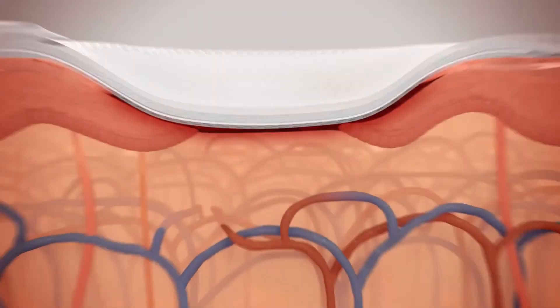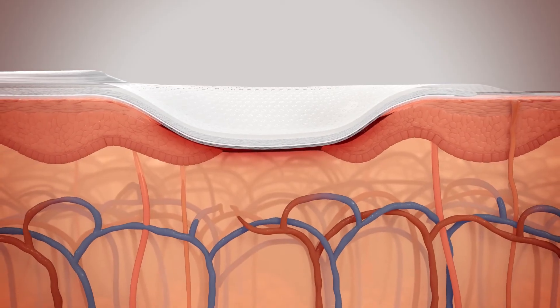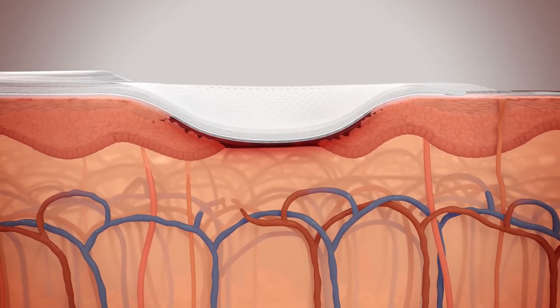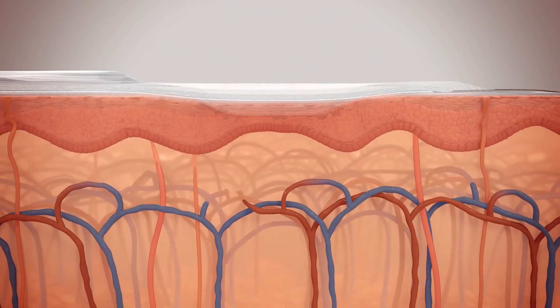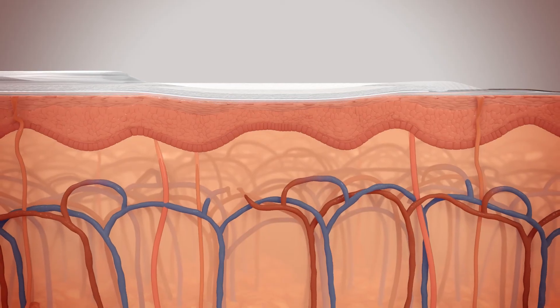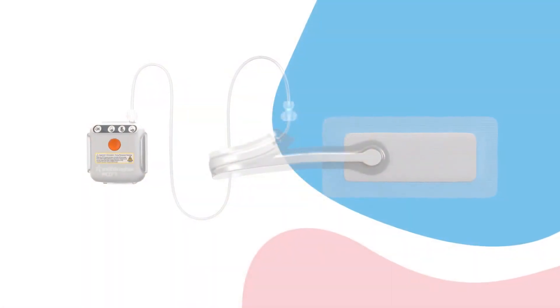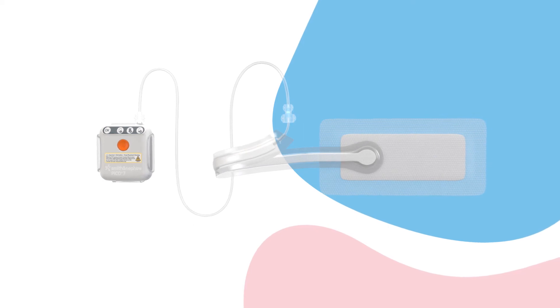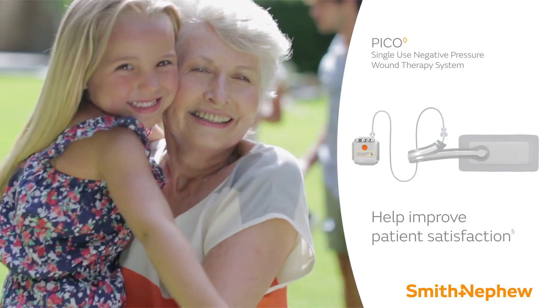PICO single-use negative pressure wound therapy may help to reduce time to closure in low to moderately exuding wounds compared with traditional negative pressure wound therapy. It can help to eliminate the need to use fillers and helps to reduce dressing change frequency. This minimizes disruption of the wound healing process, which may help to improve re-epithelialization and granulation tissue formation compared to standard of care. PICO single-use negative pressure wound therapy can have a powerful impact on wound outcomes, helping improve patient satisfaction with a unique therapy system.